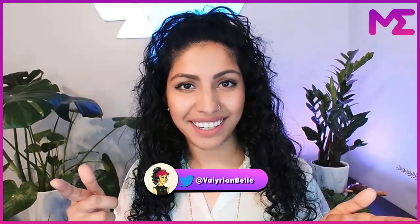Hey guys, what's up? Valerian Bell here, and today we're going to be talking about a project that is a hype train with no end in sight. Buckle up, because this is going to be one hell of a ride.